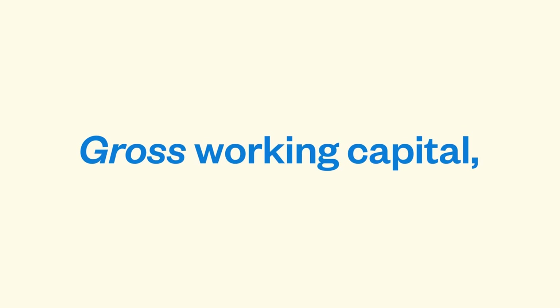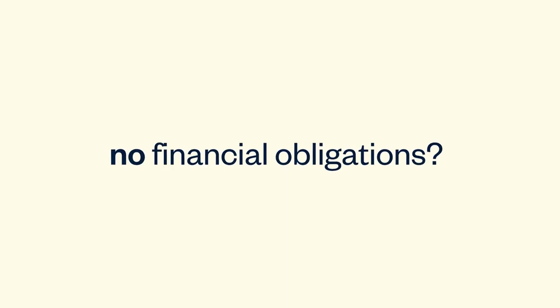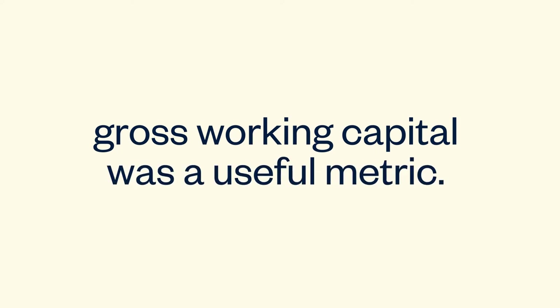Gross working capital, on the other hand, ignores liabilities and only accounts for your current assets, so you're missing a big part of the picture. Remember that first job in high school where you pocketed all your take-home pay because you had no financial obligations? That may be the last time gross working capital was a useful metric.